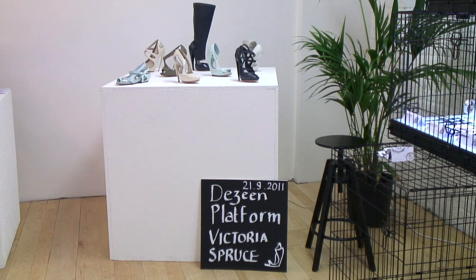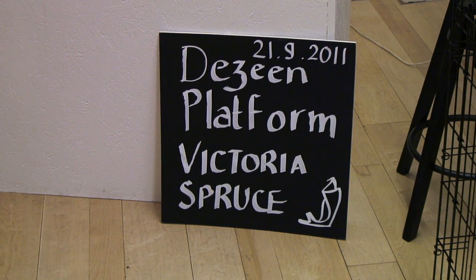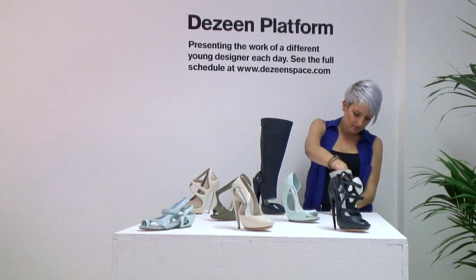Hi, I'm Victoria Spruce. I'm a footwear designer. I'm here at Dezine Space today showing my Spring Summer 12 collection, which was actually my graduating collection from RCA this summer.